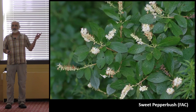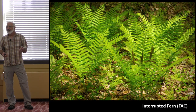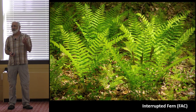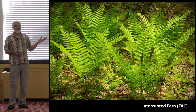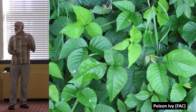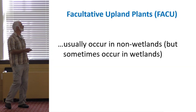Sweet pepper bush is also a FAC species, as is interrupted fern. Hopefully when we go in the field, we'll find interrupted fern and cinnamon fern — two ferns that look very similar. If they're not fruiting, they're really not that easy to tell apart. Cinnamon fern is FAC-wet, and interrupted fern is FAC. And then everybody's favorite — poison ivy — is a FAC species as well. You're going to encounter it around the wetland boundary when doing or reviewing delineations.